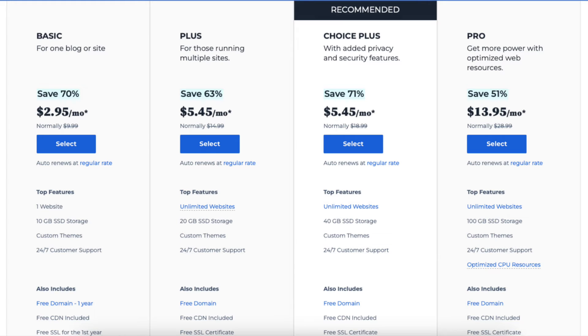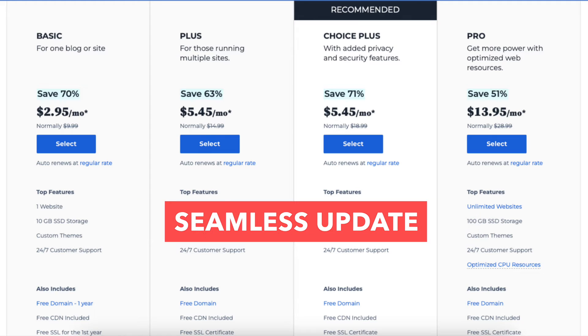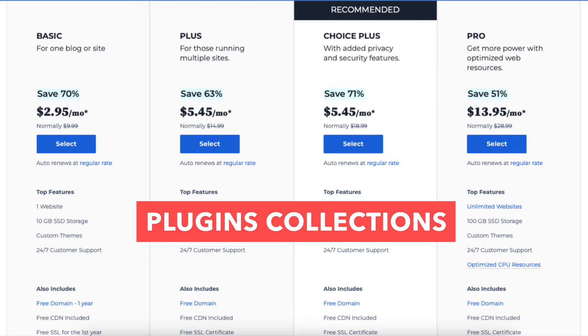The Choice Plus plan also comes with Pro tools such as multi-site management, seamless updates, staging site, performance insights, plugins collections, and client invoicing.